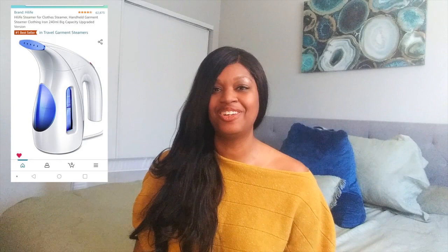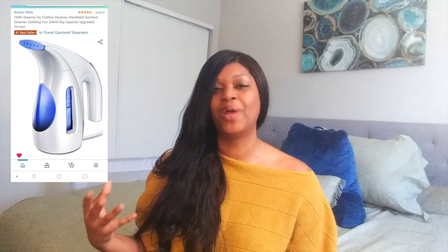The next thing on my list is the Hi-Life Steamer. As baby girl started to grow and her clothes got larger, I noticed I now had to iron her clothes like I do mine. Instead of ironing, I felt a steamer would fit our lifestyle better. I found a Hi-Life Steamer on Amazon — it's absolutely amazing. I hang her clothes up at night and steam them along with mine and it works like a gem. I highly recommend it.